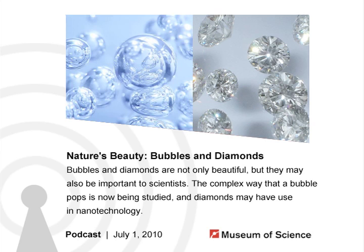Pop goes the bubble — a seemingly simple act, but take a closer look sometime. It's much more elegant and complex than originally thought. Here to tell us more about his bubble research is J.C. Byrd, a graduate student at the Harvard School of Engineering and Applied Sciences. Basically, you study how bubbles pop. How did you originally even get into that kind of research?